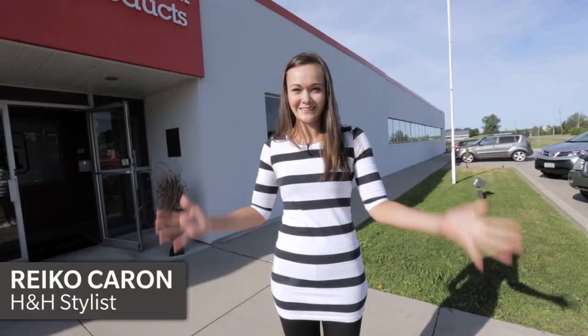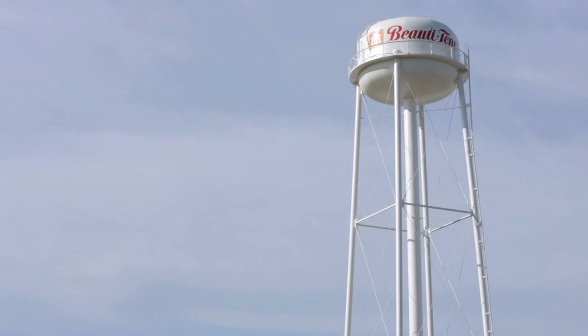At House & Home, we work with paint all the time, but how often do we get to go straight to the factory and see where it's made? I'm excited to check out Home Hardware's Beauty Tone Paint Factory here in Burford, Ontario to see how it all comes together and get some answers to common paint questions.